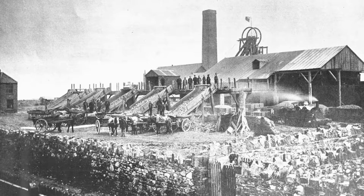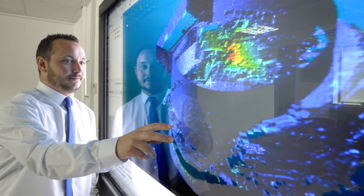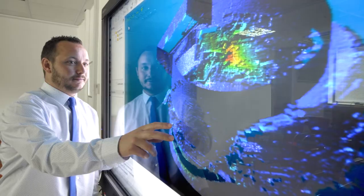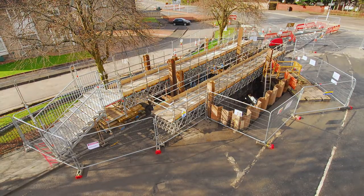Historical mining by its very nature often leaves no visible signs from the surface, but past mining activity can still cause problems for homeowners, landowners, planners and developers, as on occasions early mine entries that were not recorded are still uncovered.